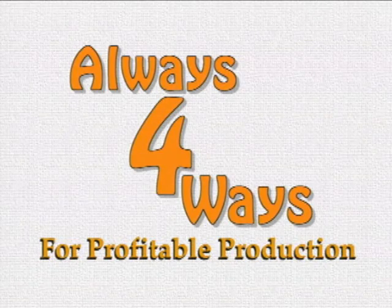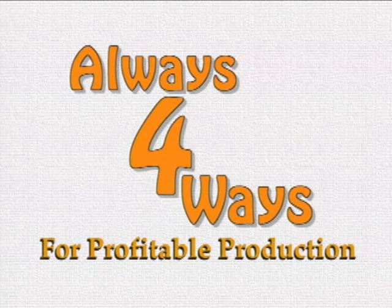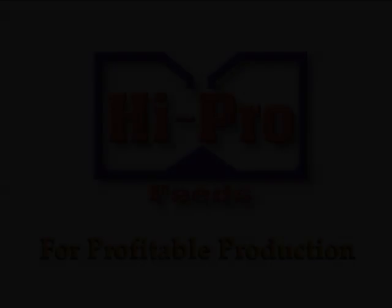HiPro Feeds and its concern for the Jamaican farmer is pleased to have presented Always Four Ways for profitable production. In addition to providing high-quality animal feed, HiPro feed agents are eager to offer technical advice and support. Talk to a HiPro feed agent to find out more about how you can join the many farmers across the island who practice the principles and techniques in this video and go on to achieve profitable production. We'll see you next time!